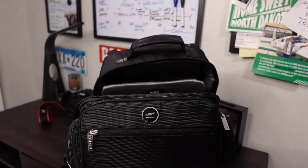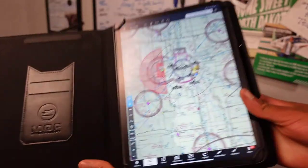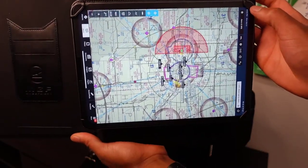I also carry my iPad in here, and MyGoFlight has a nice kneeboard for it as well. I usually strap this around my leg. It's really handy because you can rotate it around your leg too, so if you don't like landscape you also have portrait mode and whatnot. Really cool.